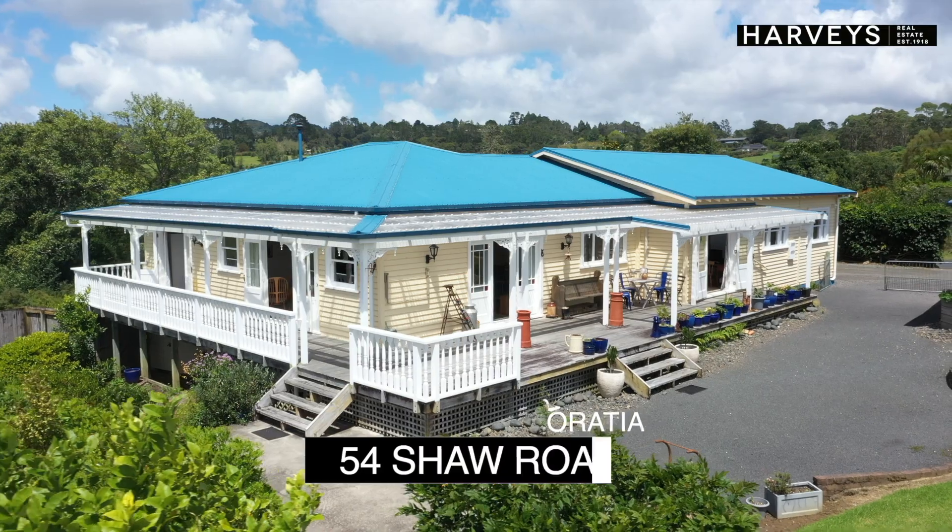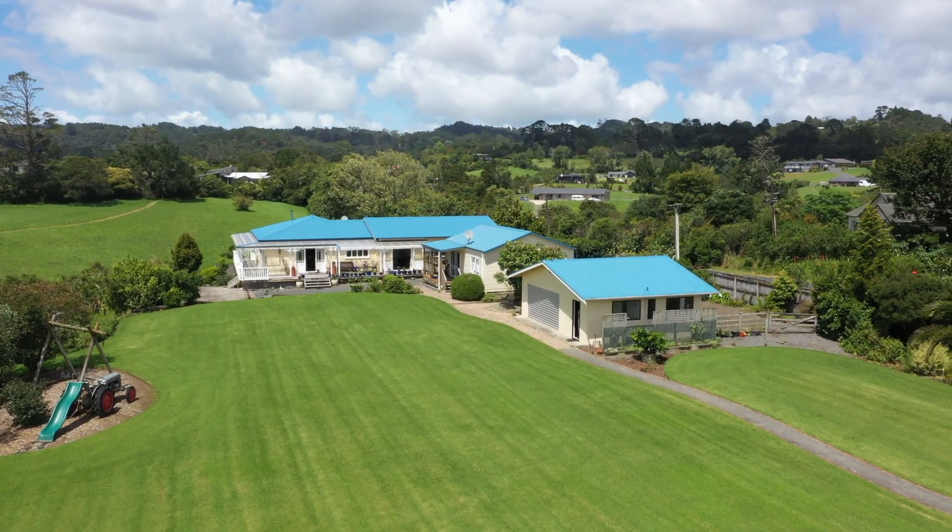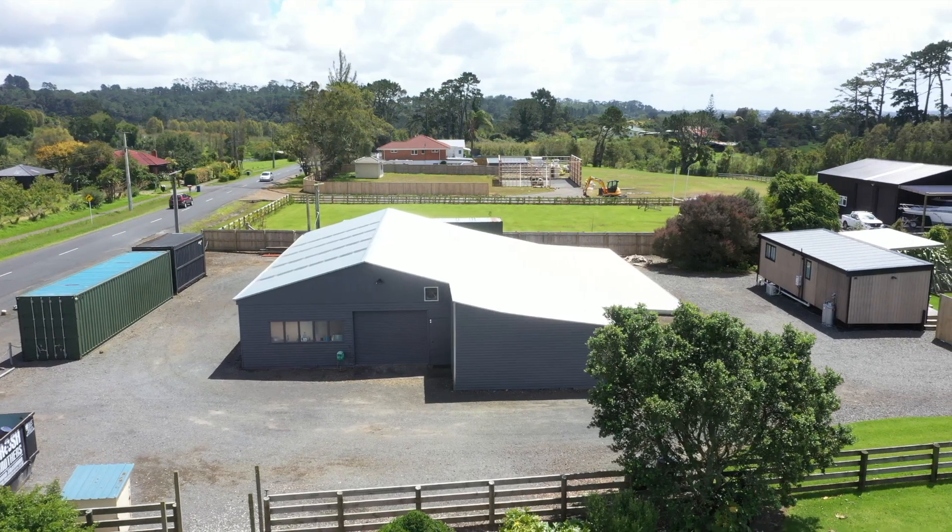Hi, I'm Mel Tomes from Team Tomes Harveys and welcome to 54 Shore Road in Oratea. This incredible countryside property is the perfect place for your family to make a life and wonderful memories. Stunning lifestyle spaces, a gorgeous family homestead, perfectly proportioned minor dwelling and aspirational shed, workshop and garaging are just some of the elements that make up this stunning property. Come and take a look around.